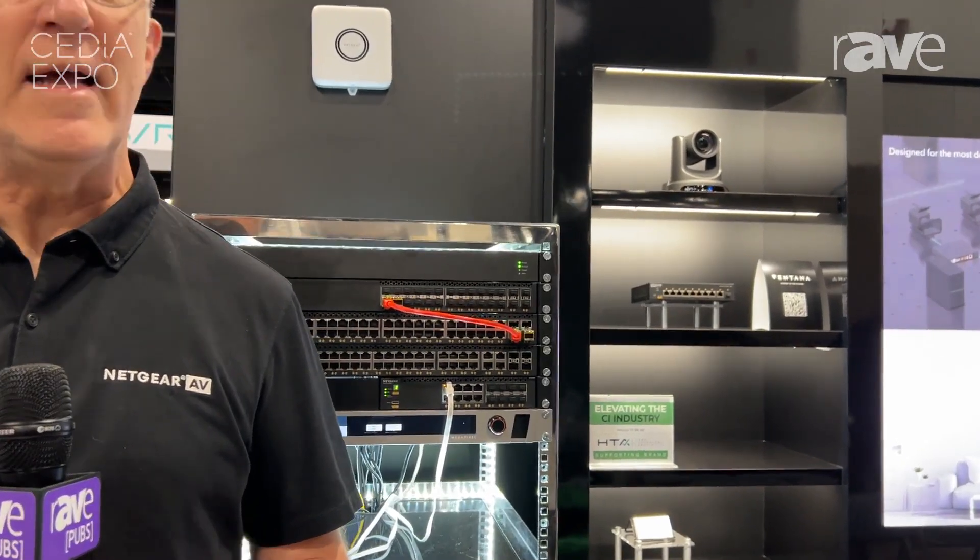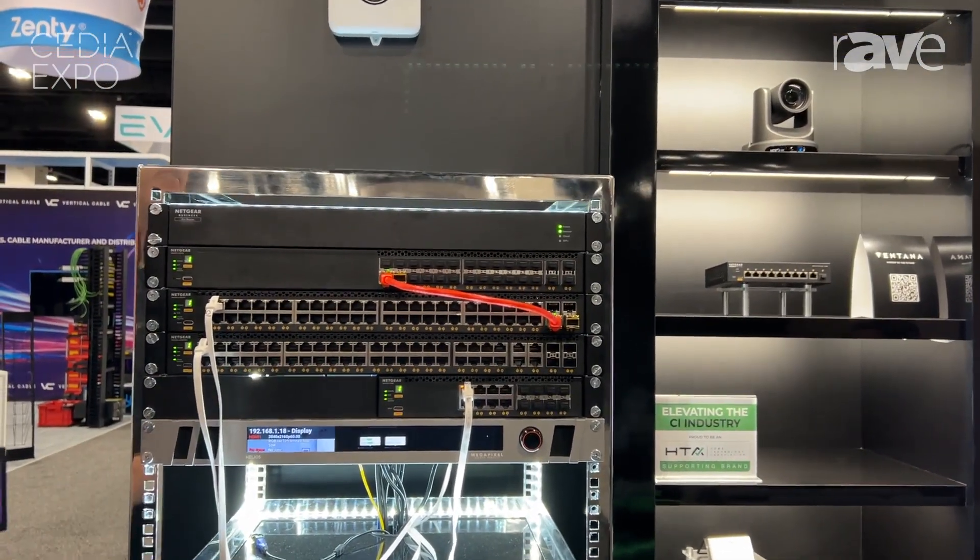Hi everybody, it's John Henkel here at Netgear at Cedia Expo 2023 in Denver, and we have a new product to show you. It is our new PR460X, a new professional router. People have been asking for this for a while. We brought it to market and we used it actually at Infocom first. Here it is in our rack here at Cedia.